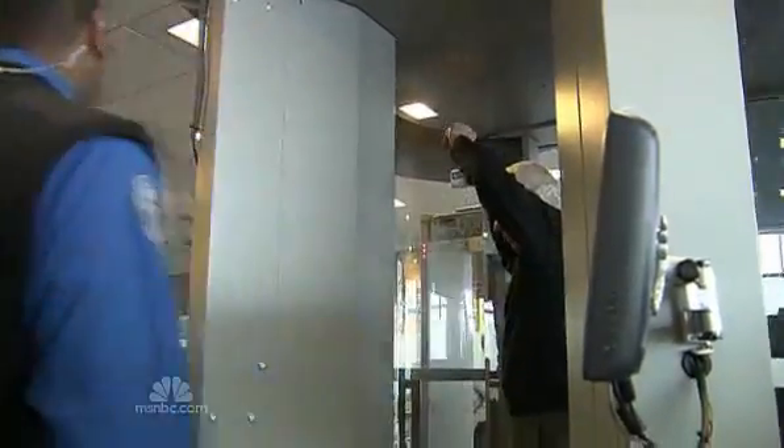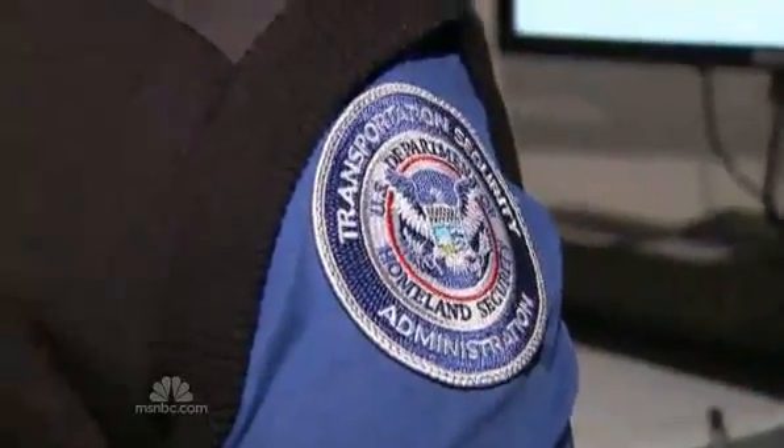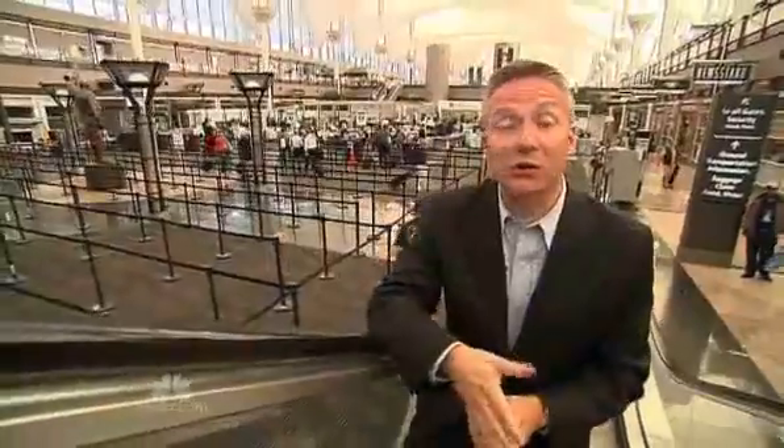The full-body scanners obscure passengers' faces, while a screening officer in another room has but a few critical seconds to look for anything suspicious. The TSA uses two different types of imaging technology called backscatter and millimeter wave.